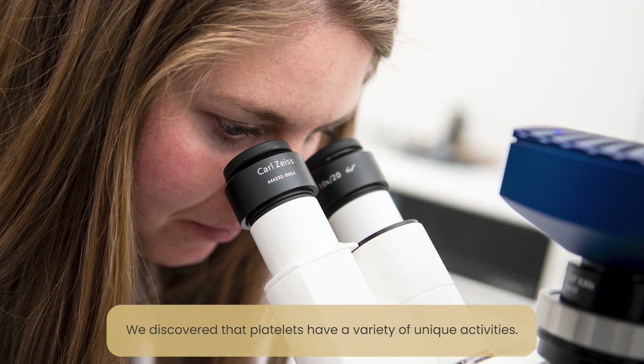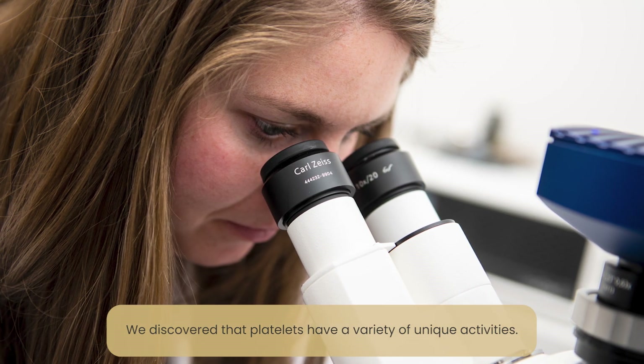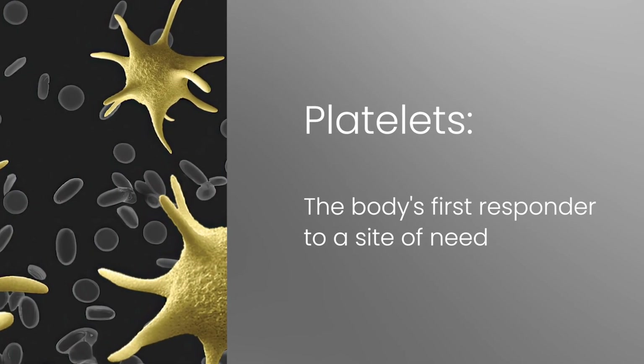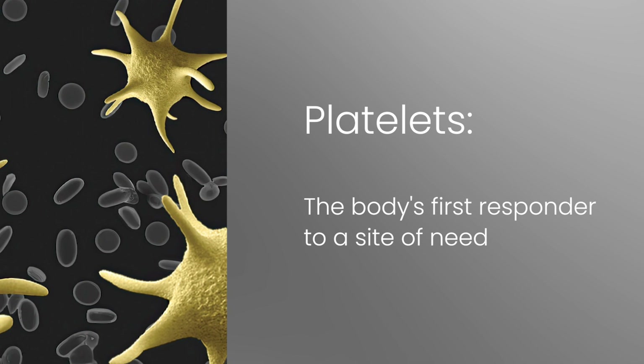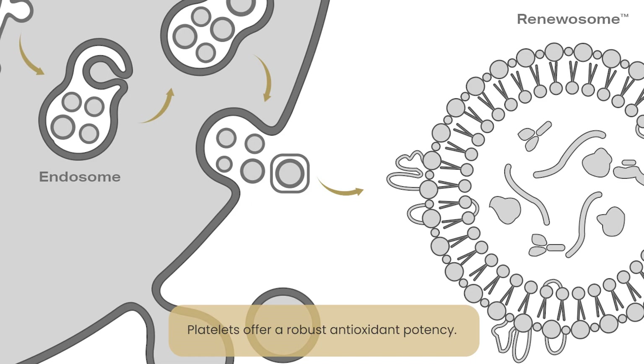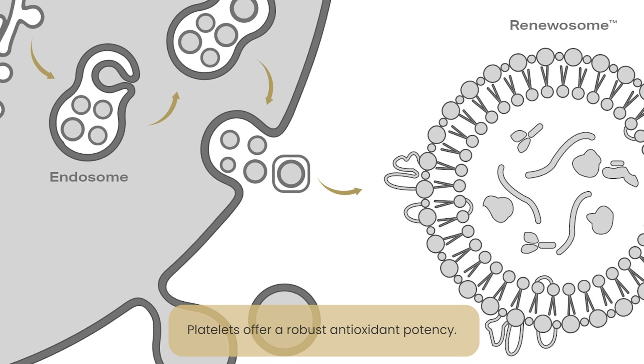One of the things that we discovered as we were developing our stem cell pipeline was that platelets had a variety of unique activities. One of those activities is that they offer both in the body and even in the culture system an antioxidant potency.